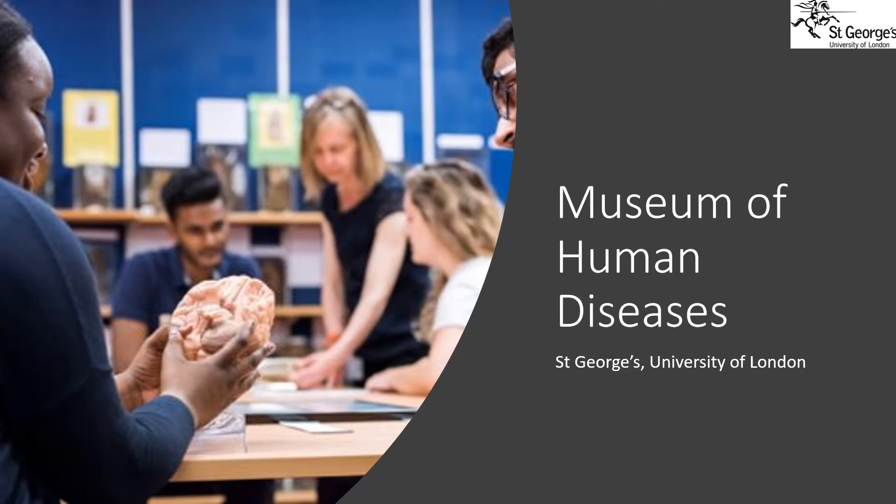Hello and welcome to this short introduction to the Museum of Human Diseases at St George's. I'm Carol Shields and I'm the museum curator. In this talk I'm going to tell you a little bit about the history of the museum and also share some of the stories of the museum with you.